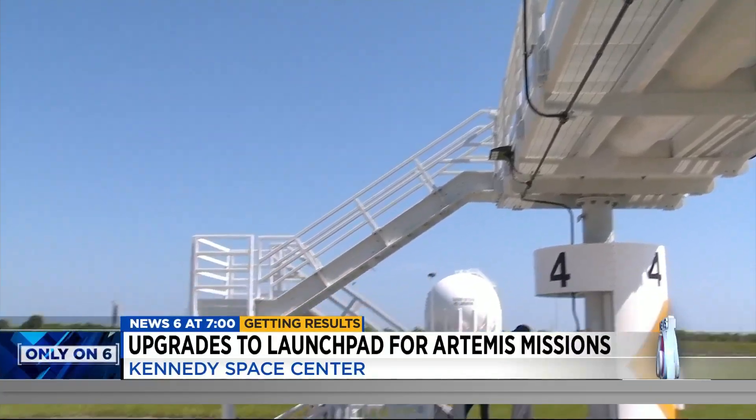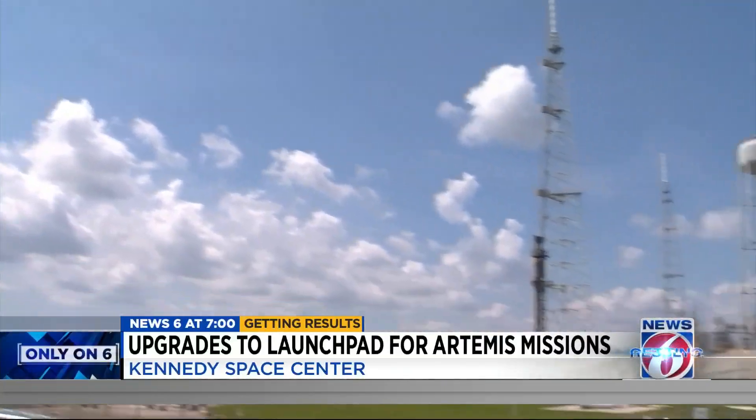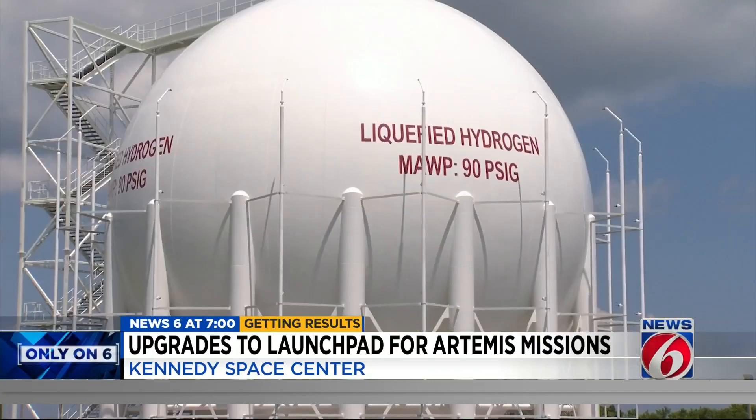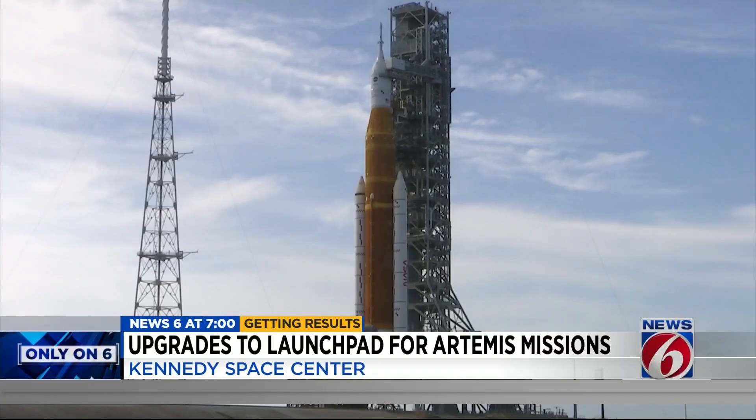Just to build this concrete base station was $10 million, Jose tells me. Over the last 10 years, NASA has spent more than $6 billion on all of the rocket infrastructure upgrades. That does not include the cost to build the Artemis rocket itself.